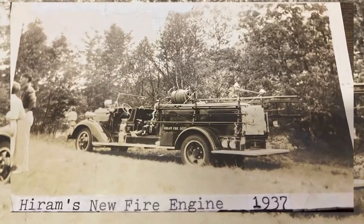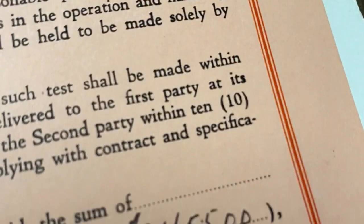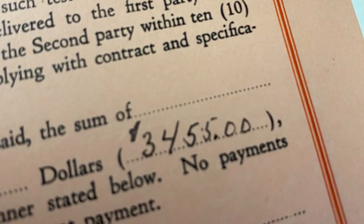We have all the paperwork upstairs from when it was first ordered, including the truck's original bill of sale. It was bought for the price of $3,400. Also preserved on film: Hiram's first firefighters in action, using their new truck for training.